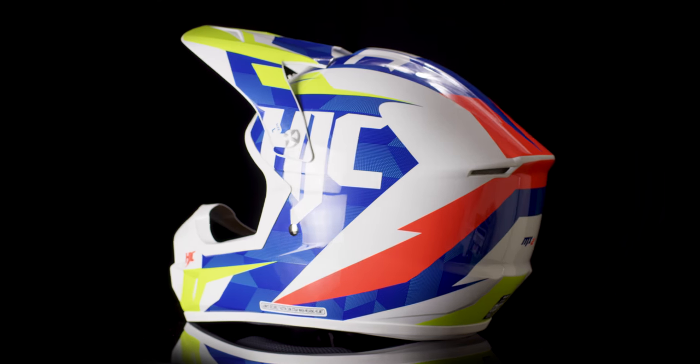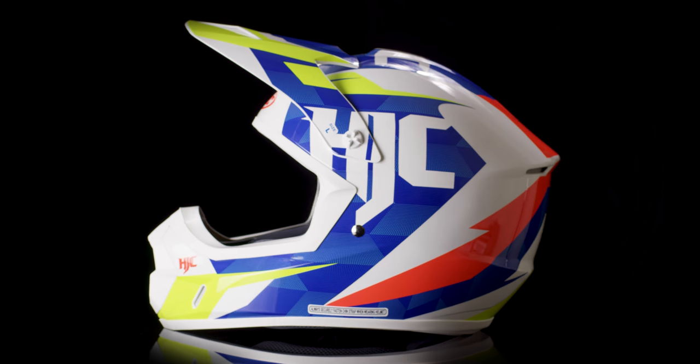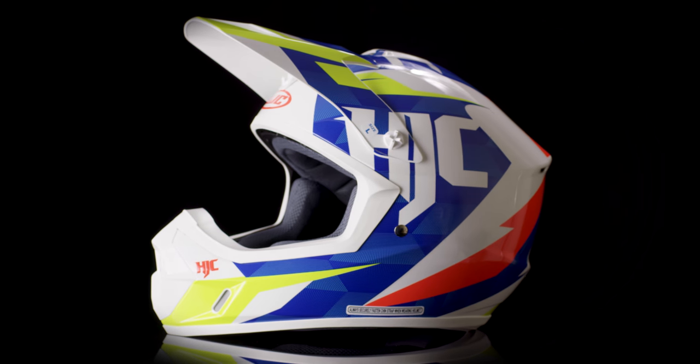Quality features packed in a value priced helmet. The HJC CS MX-2 Dakota Helmet.